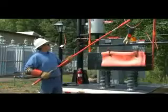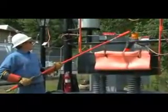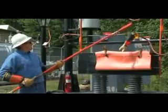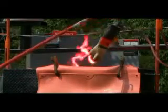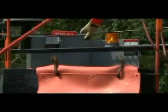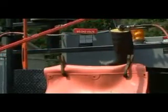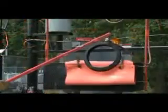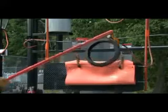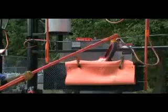While a lineman's primary source of protection is their rubber gloves, electrocution can occur when the integrity of the rubber glove is compromised with holes and cracks. Contrary to popular belief, rubber boots contaminated with dirt, grease, and grime can also conduct electricity and cause electrocution. Even rubber car tires and bicycle tires can conduct electricity and cause electrocution to occur.